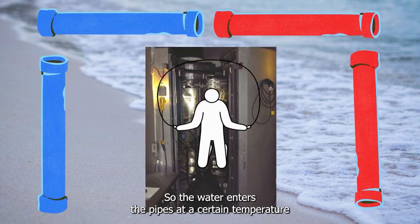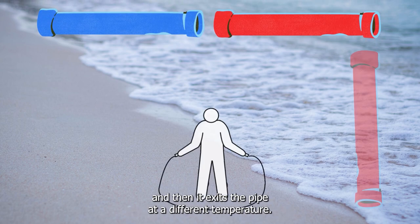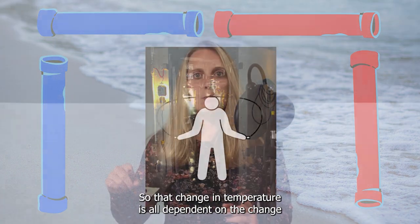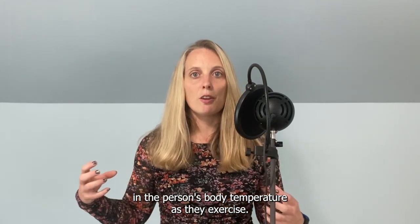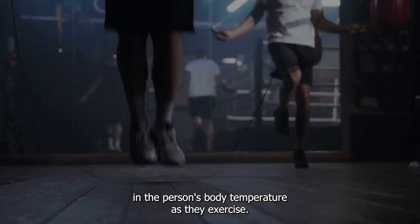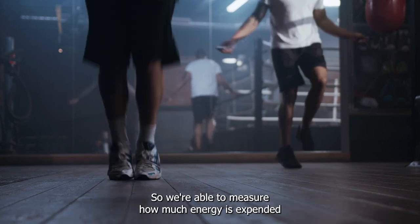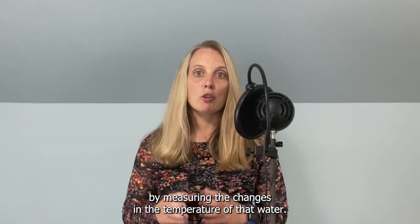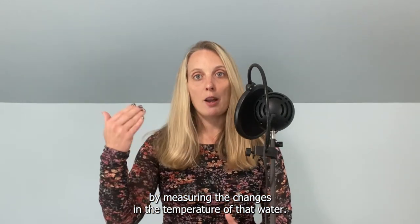The water enters the pipes at a certain temperature and then exits at a different temperature. That change in temperature is dependent on the change in the person's body temperature as they exercise. So we're able to measure how much energy is expended by measuring the changes in the temperature of that water.